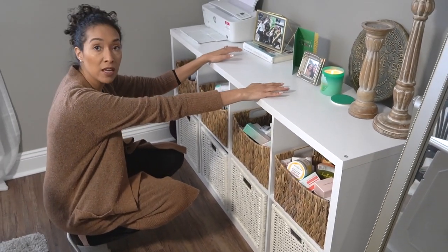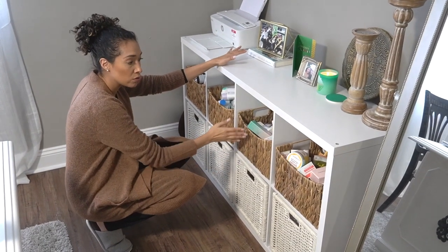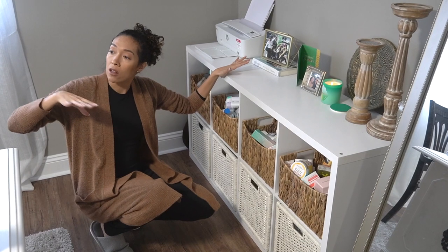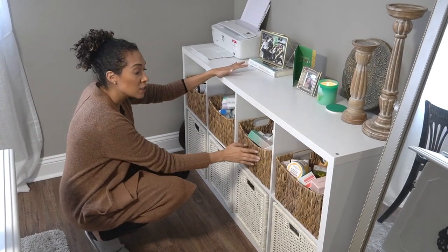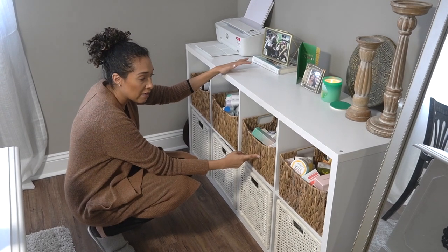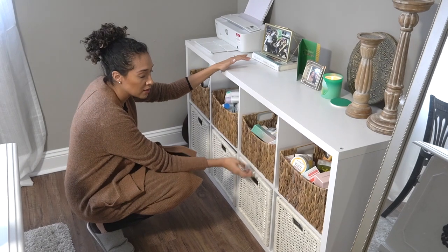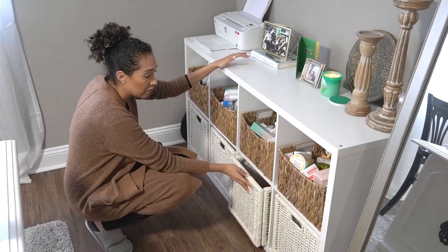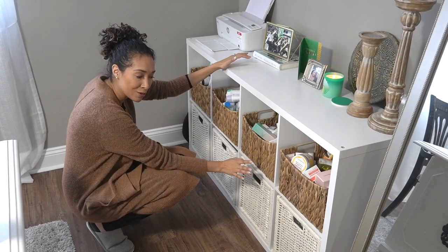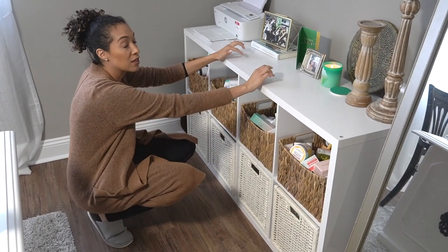This cube thing we got from Target. I wanted baskets that were two-toned, white and brown, to match the color scheme in here. These baskets I got from Michaels — they have different sizes, which I also used on my product wall — I think these were the medium size. These baskets I got from Ikea; they're not as white as I'd like, but we're just going to pretend.